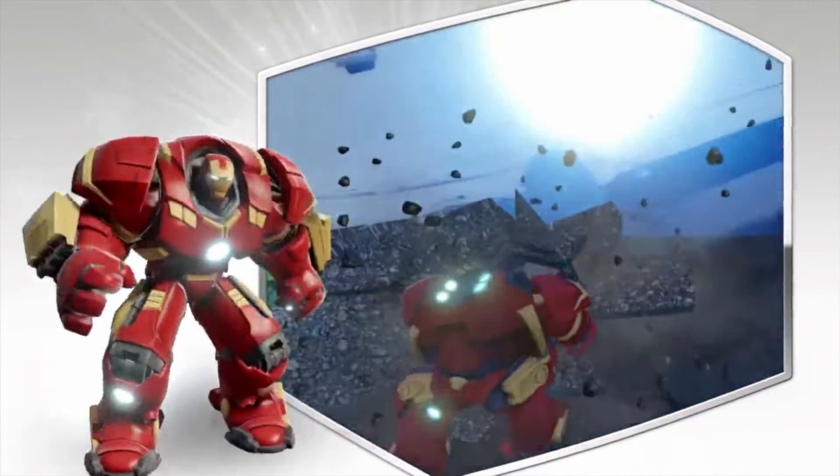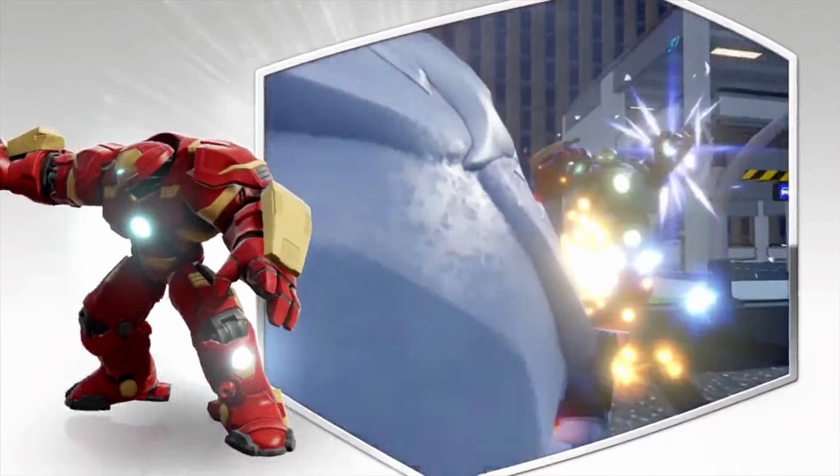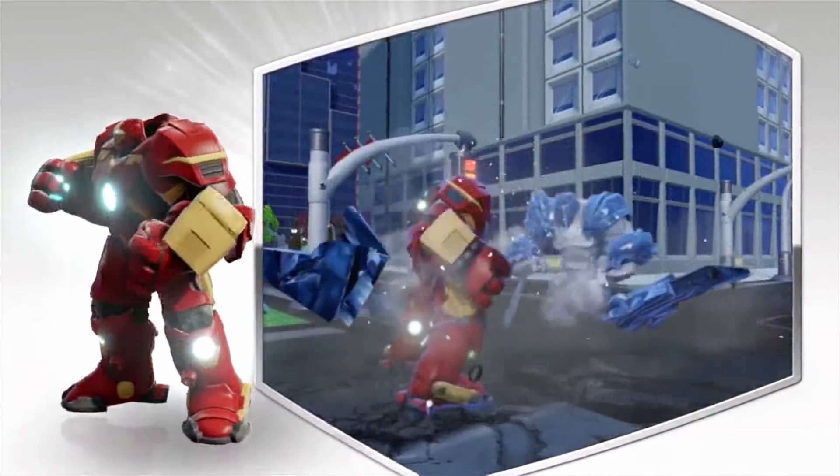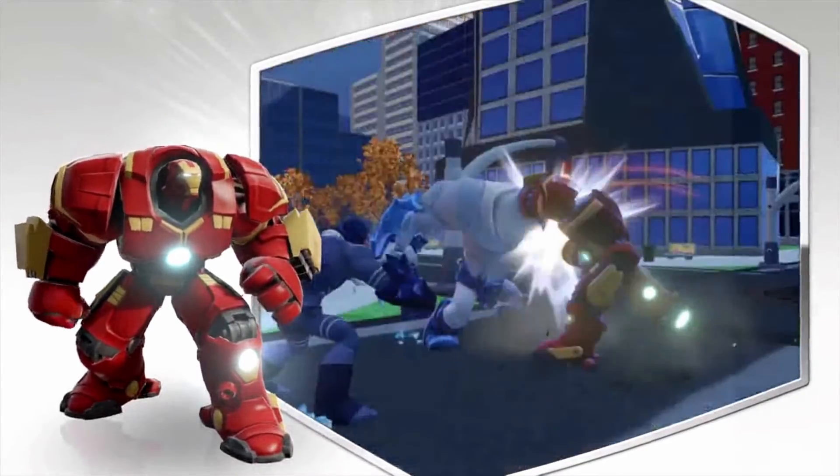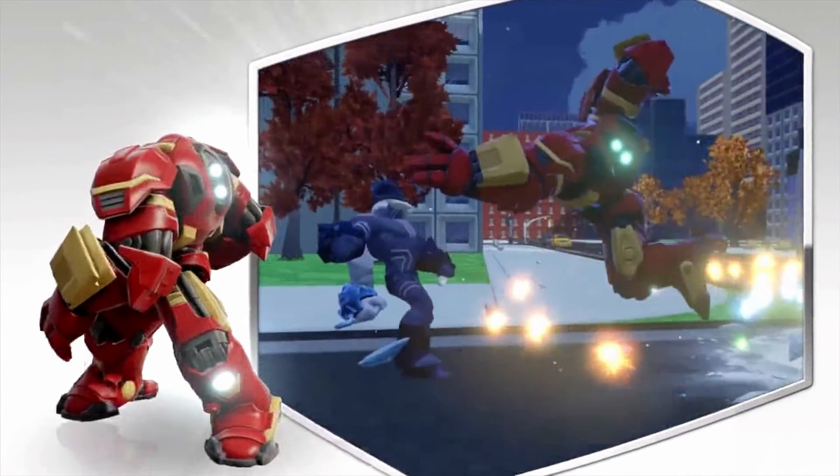The Hulkbuster is now available for sale if you want to go buy it. Go watch Captain America Civil War — it currently has around a 95% on Rotten Tomatoes, I think. It's a pretty great film.